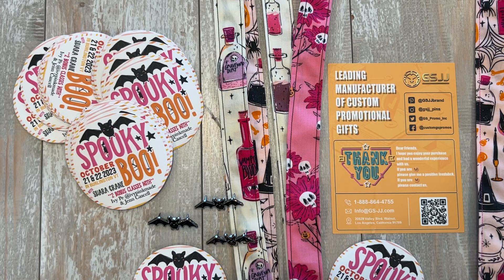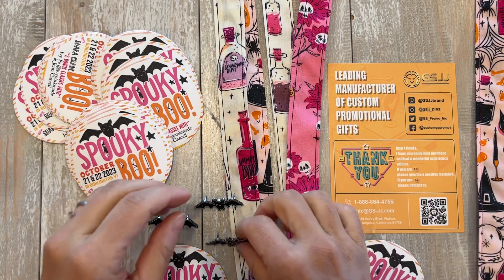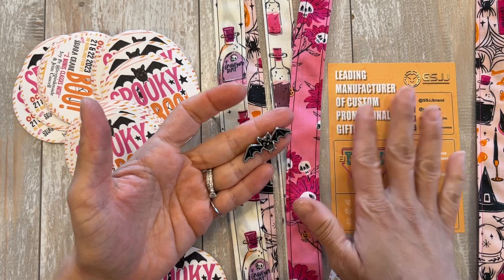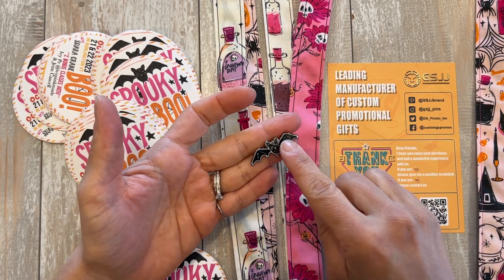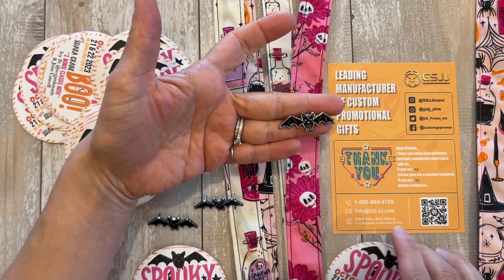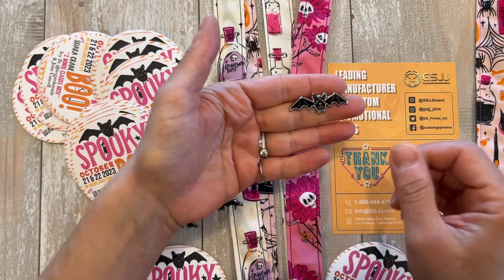Hi, everybody! I just received my package from GSJJ. This company reached out to me — I often say no to things like this, but I checked out their website and saw they did enamel pins. I decided to go with it because I'm hosting a Spooky Boo event and I can have them make these pins to pass out as gifts to the attendees.